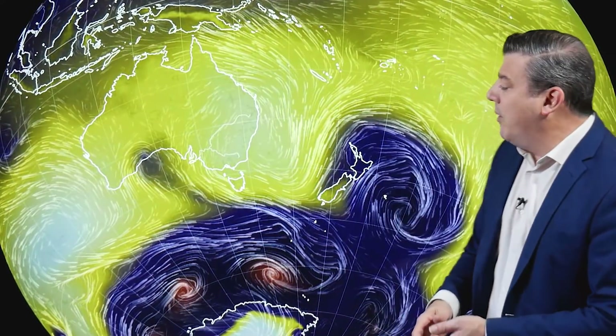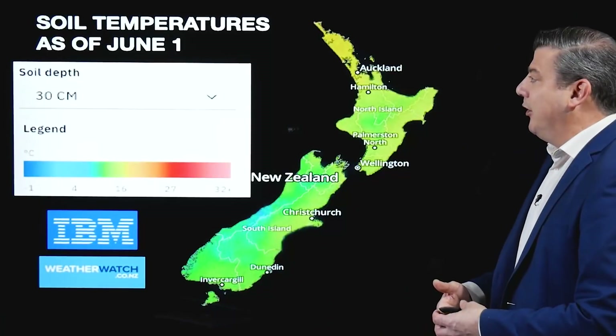We will show you that in a moment when we break everything down week by week. For now, New Zealand does have a change for the first week of June. As that big low rolls away, westerly winds are about to come in and northerlies by this weekend. So let's take a look and see what's going on.